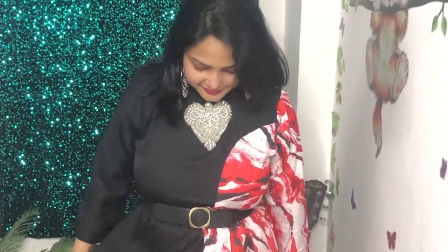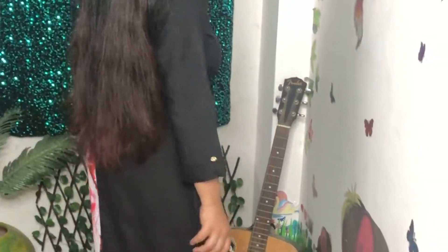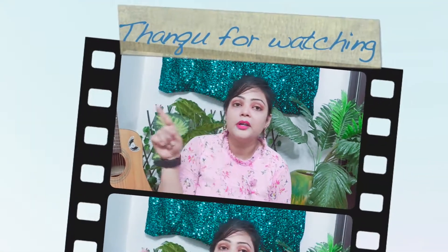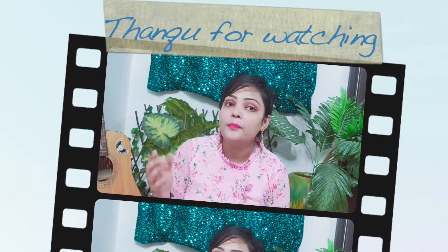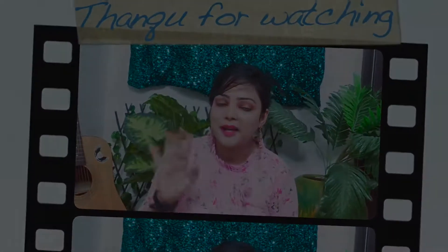This dress is very affordable, so if you are a girl you will understand the value. So friends, if you are interested in this dress and want to buy something at an affordable price, check out my channel after the video. If you think this channel is useful for you, you can join me. Until then, bye bye.